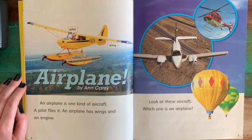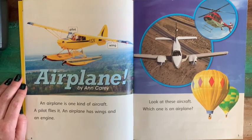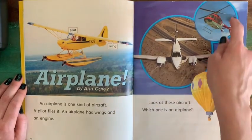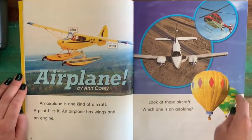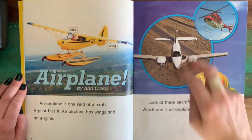Look at these aircraft. Which one is an airplane? This one is clearly the airplane. This one is a helicopter — that's a pretty new invention. And this one is a hot air balloon, which is actually much older. That was developed before these two.